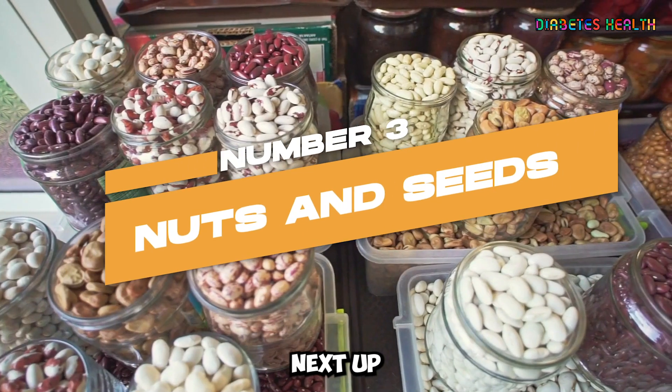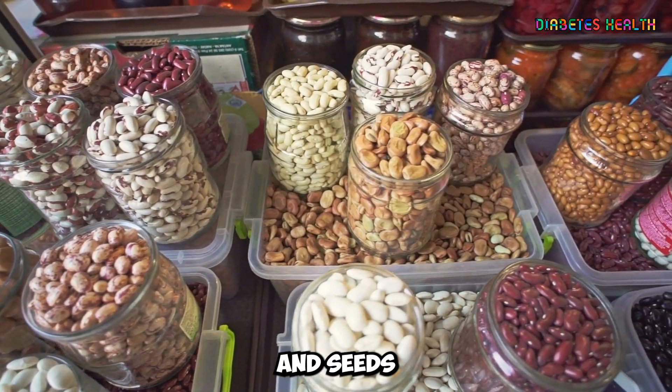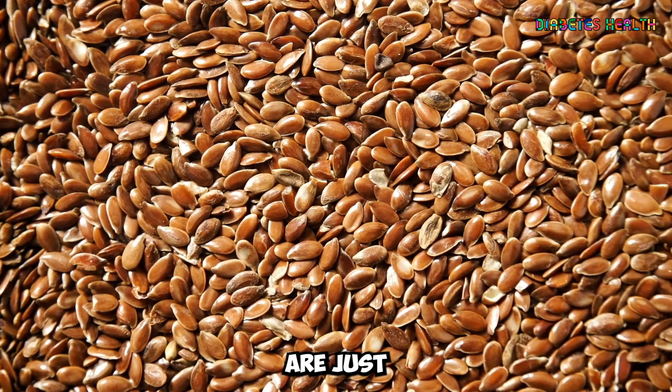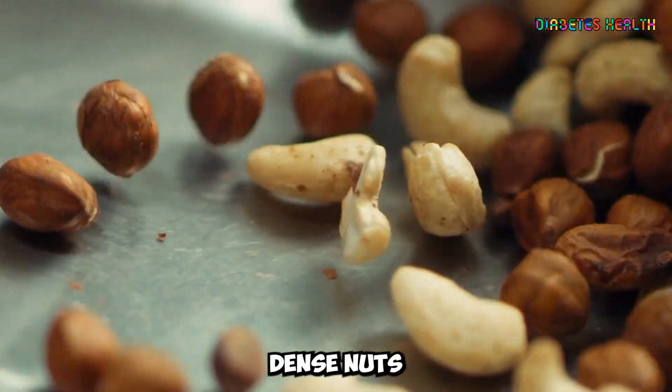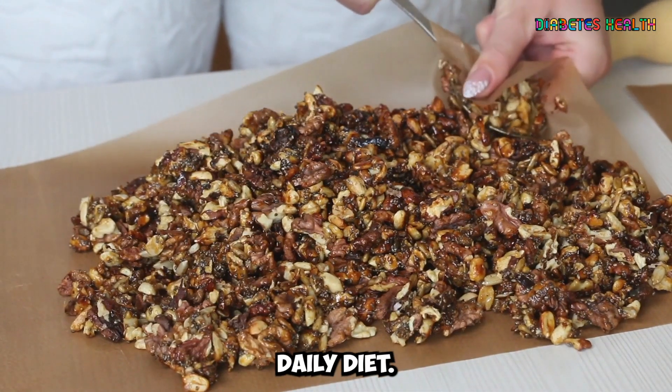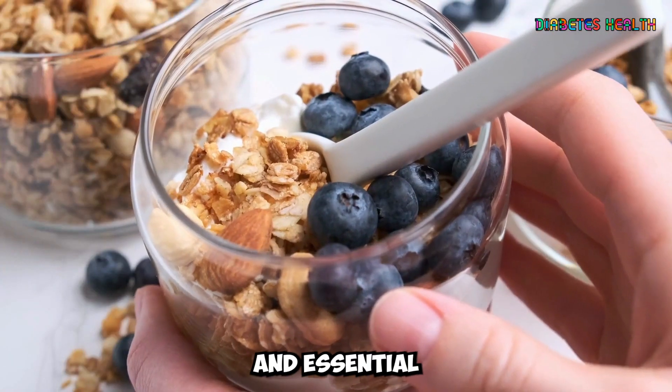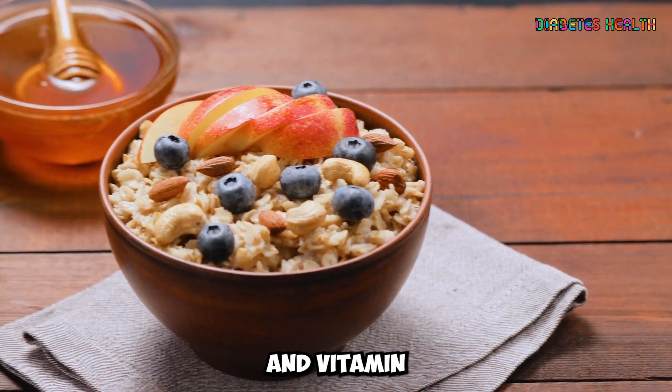Next up on our list are nuts and seeds. Almonds, walnuts, pistachios, chia seeds, and flax seeds are just a few examples of the nutrient-dense nuts and seeds you can enjoy as part of your daily diet. These foods are rich in healthy fats, fiber, and essential nutrients, such as magnesium and vitamin E.